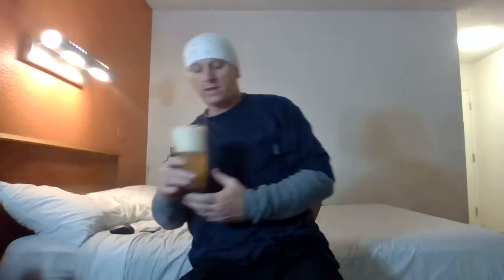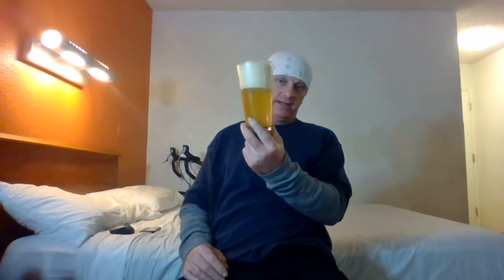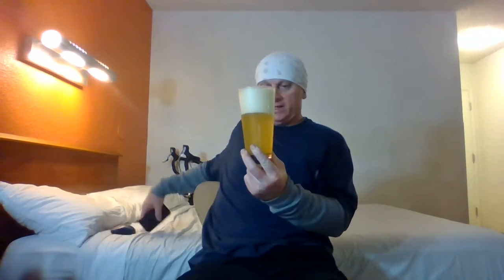We have a huge, frothy, creamy, silky head — foamy, with some big bubbles popping open there. And we have a straw-colored yellow, slightly but pretty hazy. It's got a pretty nice haze to it.